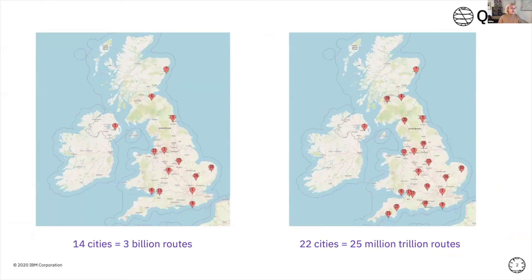To get started, I want to introduce a real-world problem. Let's say I want to go on a summer road trip around the UK and visit 14 different cities. I'd love to have some computer program calculate all the possible different routes between these 14 cities. With 14 cities, there are about 3 billion total combinations of different routes, which could probably take an average computer a few seconds to compute — which isn't too bad.